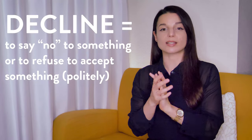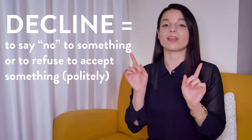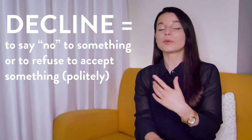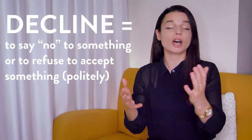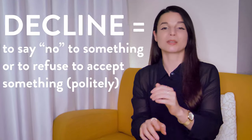The next verb is decline. To decline means to say no to something, or to refuse to accept something politely. We use this one in polite or formal situations, like when we're offered food or drink at a party, or a job opportunity, and so on.